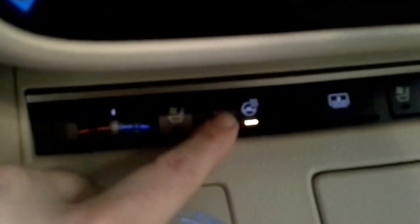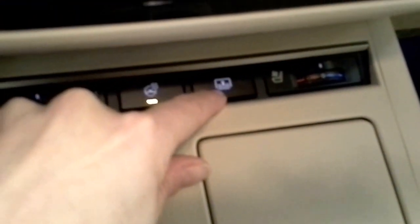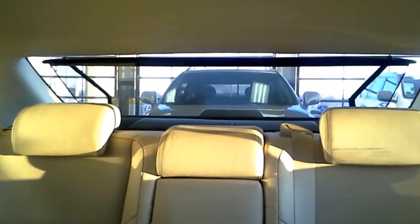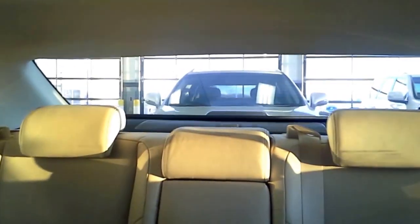The button right next to the heated seat is your heated steering wheel, and that is going to heat up the leather on the two sides of the steering wheel. The button right here brings your power sunshade up and down with just the push of a button.